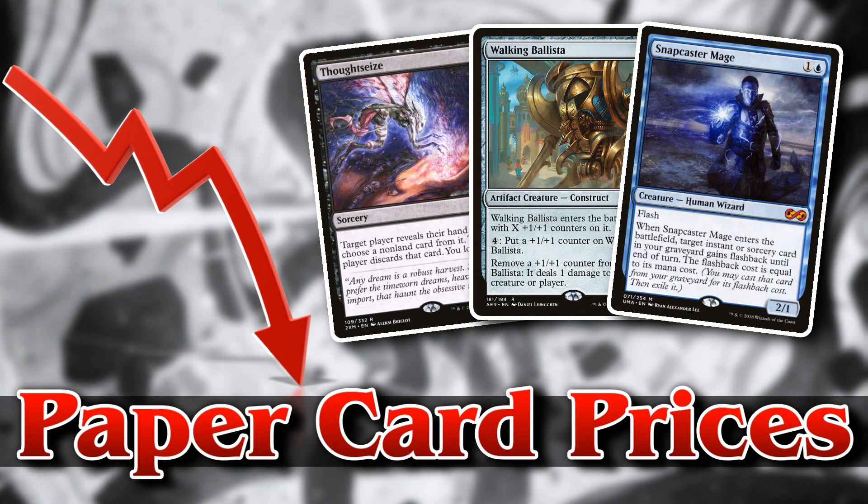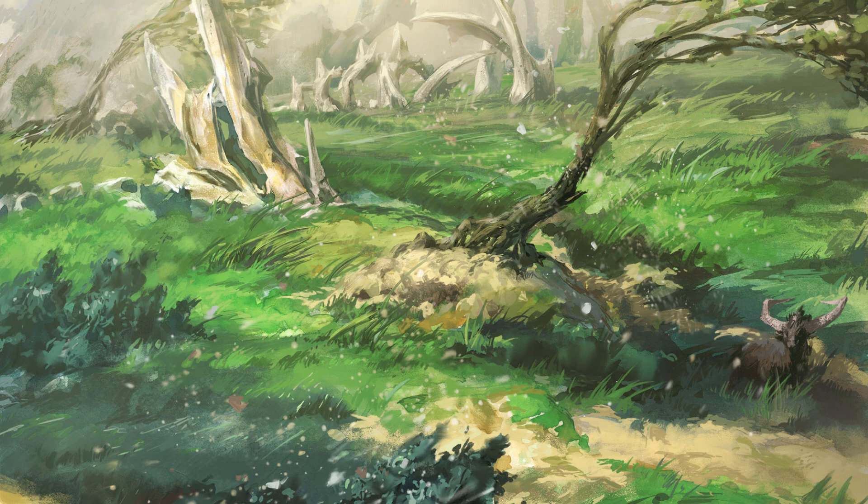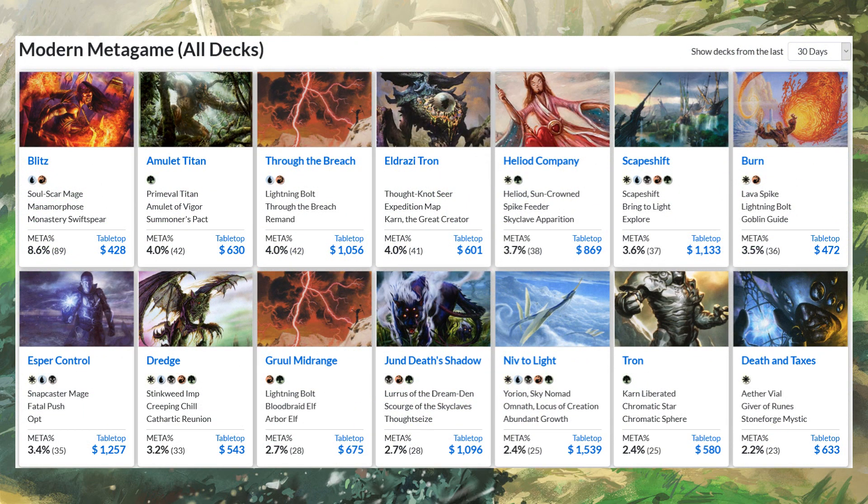All right, what's going on everyone? This is going to be a super quick video — a PSA of sorts. I just wanted to let you guys know that if you have any interest in playing in paper at all, as local game stores start opening up, Wizards of the Coast has announced in-store play is coming back. Magic is more accessible right now than it ever has been. Here's a screenshot of the modern metagame right now.